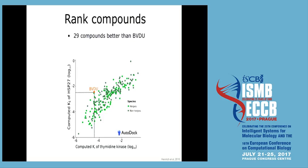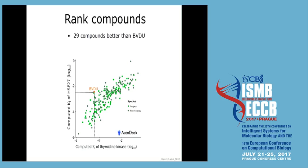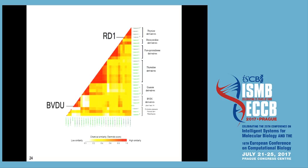We ran off-the-shelf docking experiments with AutoDock and said: we want compounds that are better than BVDU in both binding sites — the thymidine kinase (known structure) and the HSP27 site (our model). The HSP27 model's binding site was experimentally validated: when mutating key residues, drugs no longer bind. This gave 29 compounds better than BVDU. We analyzed them pairwise using PubChem fingerprints and Tanimoto scores to compare their chemical similarity.